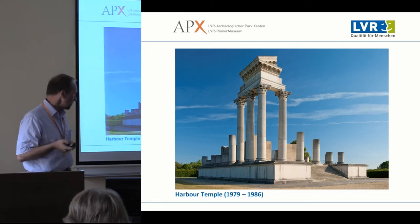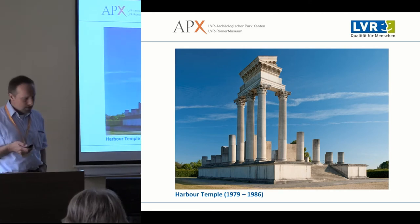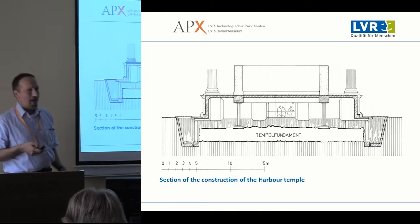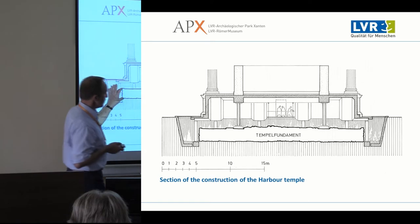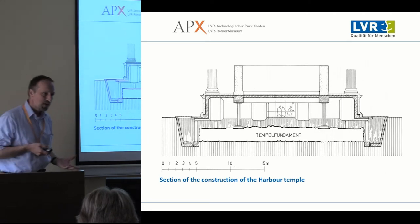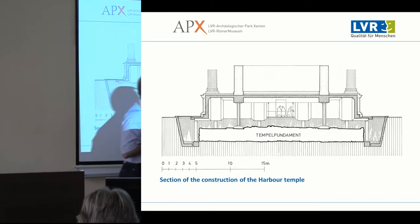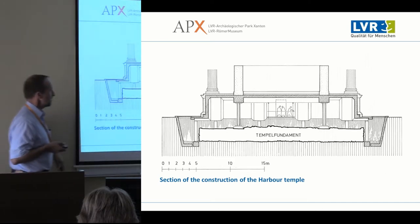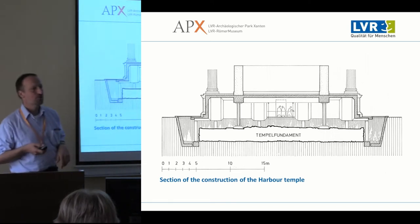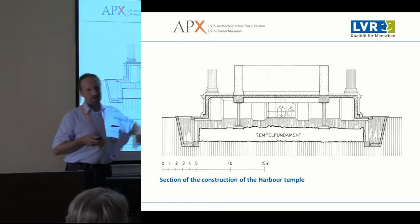Another reconstruction that took place was the harbour temple in 1979 and 1986. The specific thing about this reconstruction is you don't just see the outside of the temple — you also have interior access to the original remains. The Roman concrete foundation slab was in a very well-preserved state. A protection shelter made of concrete covers this original foundation slab, resting on concrete pillars outside the Roman artifact. Only six pillars rest on the original foundation, and it is accessible through a small door at the back of the podium.